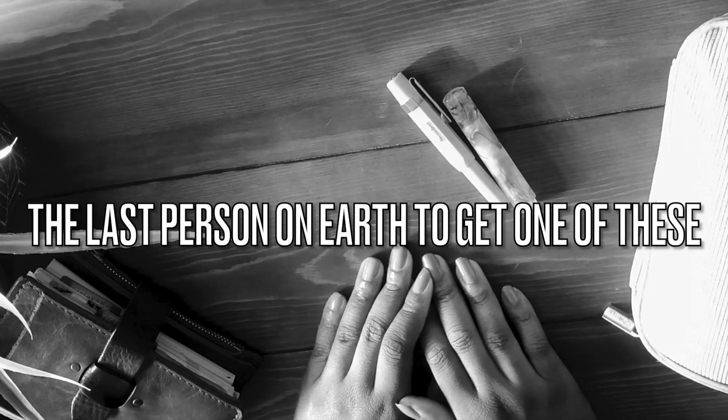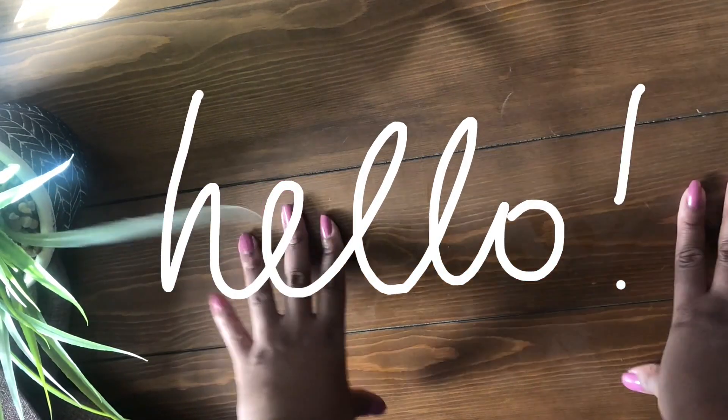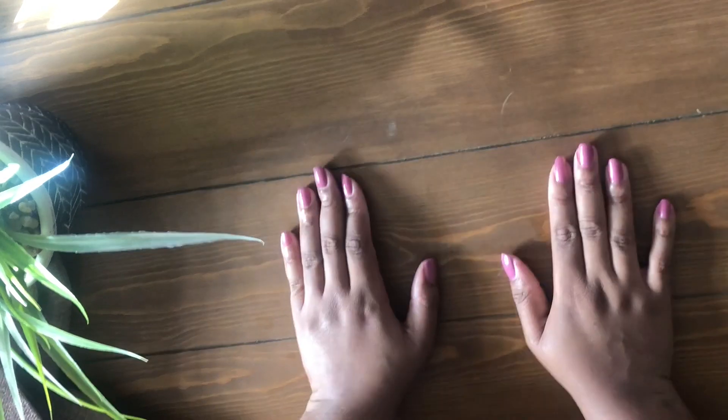I think I'm probably the last person on earth to get one of these. I'm kind of ashamed, but kind of not. It is what it is. Such is life. Hi friends, welcome to another video. If stationery puts a smile on your face, you're in the perfect place.